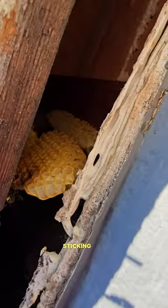Put out the crown molding, a little splitter, a little piece of honeycomb sticking out. You guys see it?